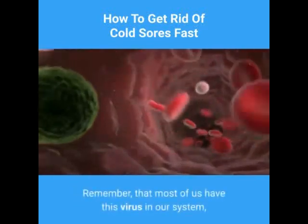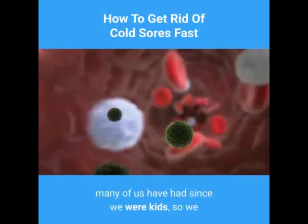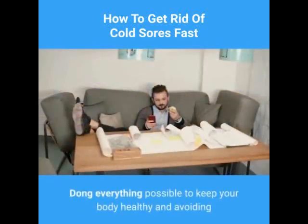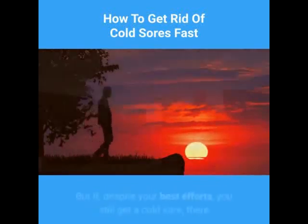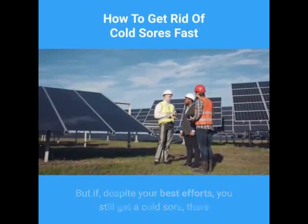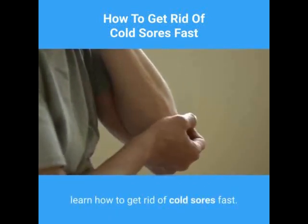Remember that most of us have this virus in our system — many of us have had it since we were kids — so we just have to learn how to live with it. Doing everything possible to keep your body healthy and avoiding an outbreak in the first place is the first step. But if, despite your best efforts, you still get a cold sore, there are some simple things you can do to learn how to get rid of cold sores fast.